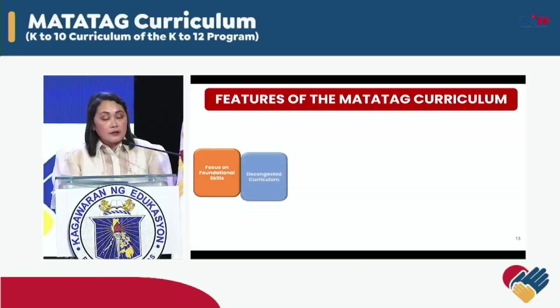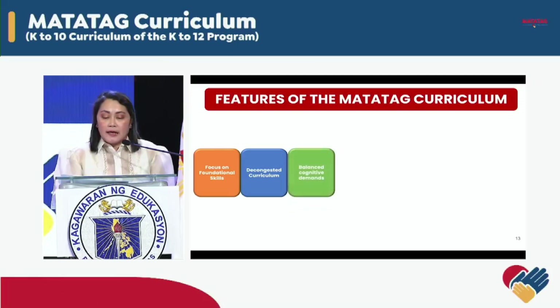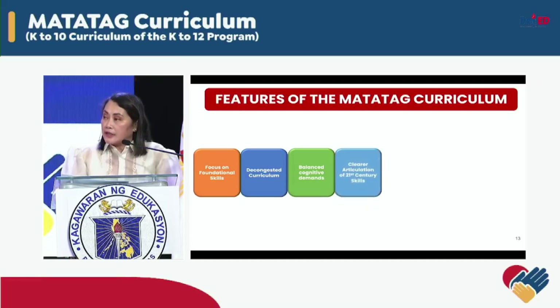The main features of the Matatag Curriculum are: number one, a focus on foundational skills such as literacy and numeracy skills, especially in K-3. The decongested curriculum significantly reduced the number of learning competencies. Balanced cognitive demand — as the grade level progresses, there is a shift from low levels to higher order thinking skills, and clearer articulation of 21st century skills.